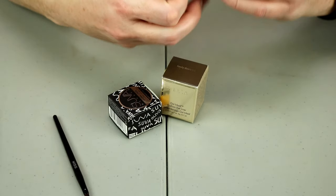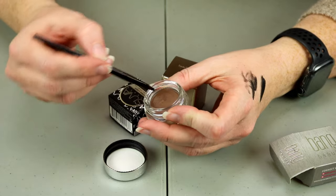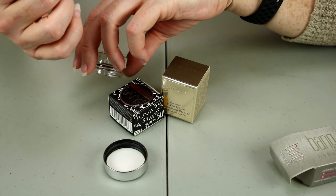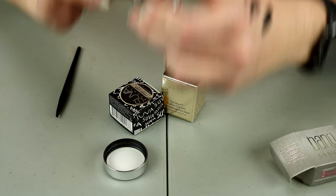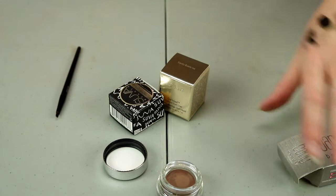This one is from Bang Beauty — it's the Chocolate Gel Eyeliner. I have used this a little bit and there's some taken out here and it looks like it's dry. Yes, this is totally dry — I can't even really get my finger in it. That is very, very dry. Okay, that one's going to go in the garbage.